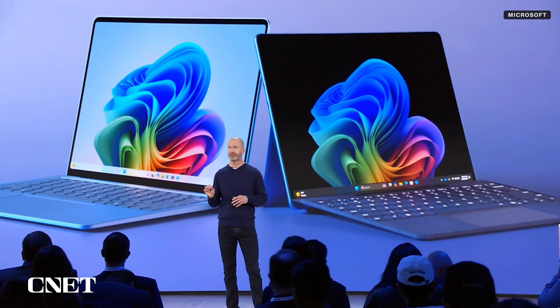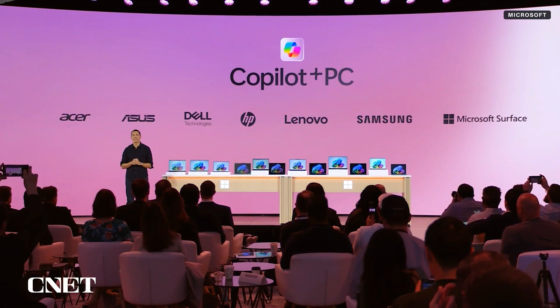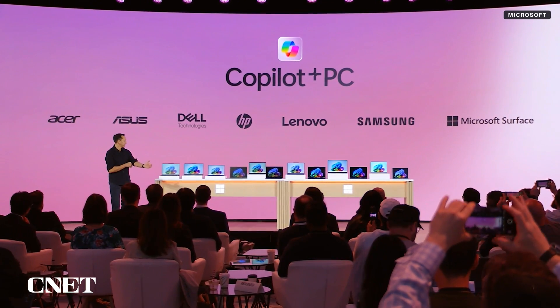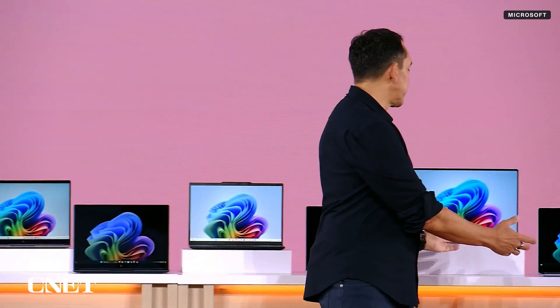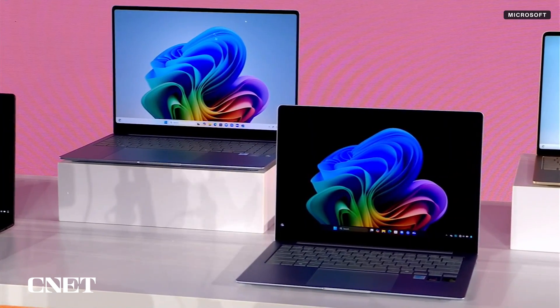If you don't want to wait for the Surface Copilot Plus PCs, Microsoft's partners also announced many more Snapdragon X Elite powered devices, including models from HP, Dell, Acer, Asus, Lenovo, and Samsung. Most of those start at around $1,100 to $1,200 too and start rolling out in June.